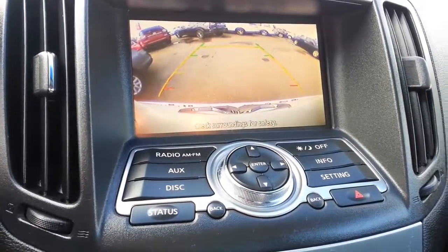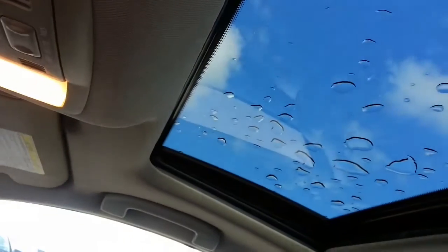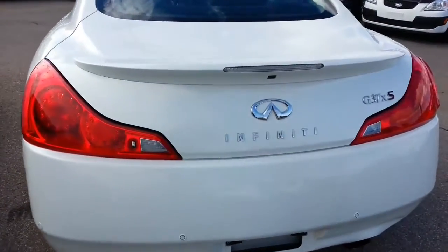Really nice backup camera, and of course the sunroof. So there you go — very clean car, excellent condition.